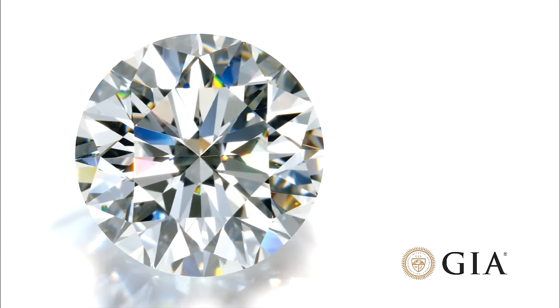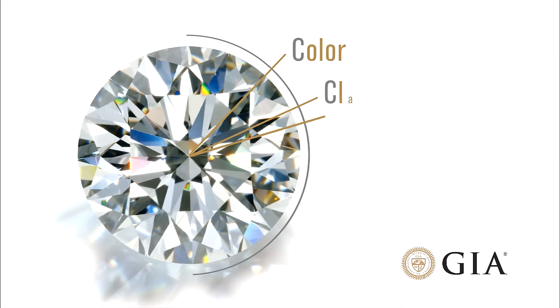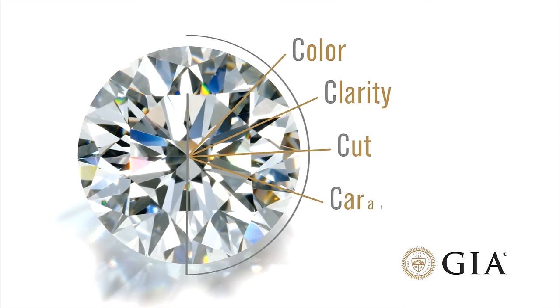The key to understanding diamonds is to understand the four attributes that all diamonds have in common. These four attributes — color, clarity, cut, and carat weight — are known as the four C's.